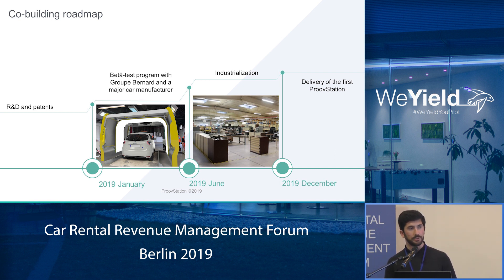The industrialization process will be launched in June, and we will be proud and happy to deliver some ProofStations to you, if you want some, at the end of this year.